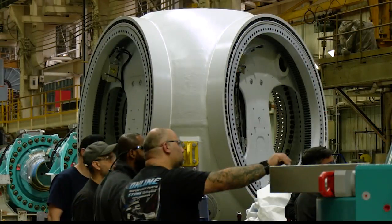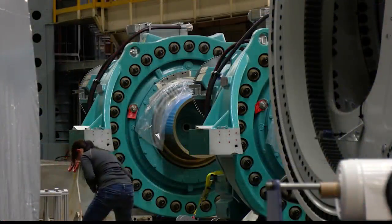We have a long legacy of manufacturing, building steam turbines and generators for GE, and so being able to bring in a whole new product line is really exciting.